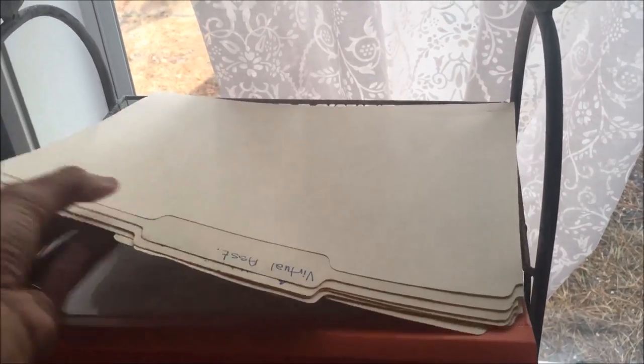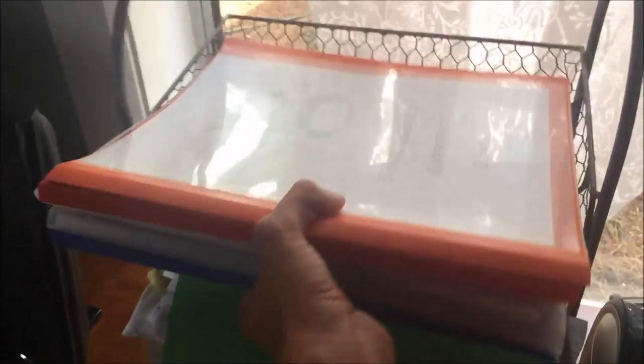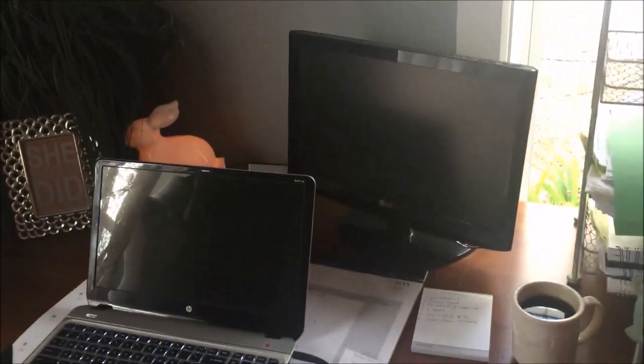These are my power folders. I have five goals I'm really determined to hit right now and I have a folder for each: virtual assistant, increasing my monthly income, my website launch, writing a book, and private label. These are my five goals I'm currently working on and I won't work on anything else until I accomplish one and can replace it. These are my email coaching clients — current clients and non-current clients active this month. This is really my action hub — this is where I work every day.